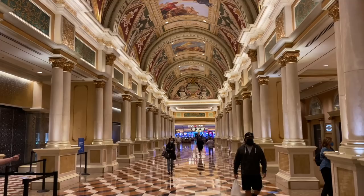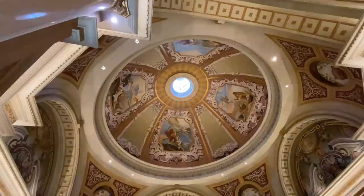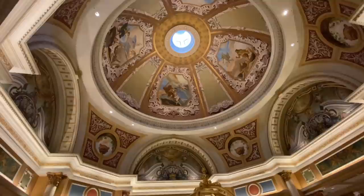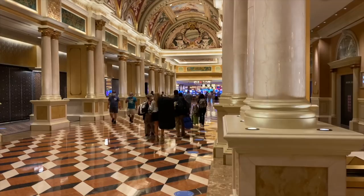Here's a fun fact: the Venetian was modeled after Venice because the Adelsons who built the resort honeymooned there and fell in love with the city. The frescoes above our head were painted by Italian artists. The columns, statues, and even the patterns on the floor are made from Italian marble and replicate those in famous Venice landmarks. One of the things that makes the Venetian stand out is its incredible attention to detail in these recreations.